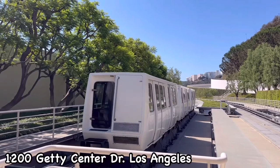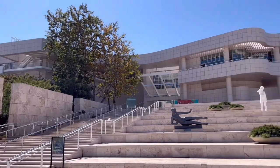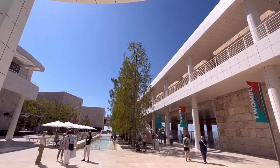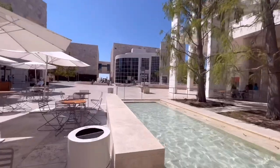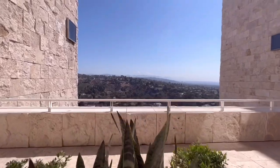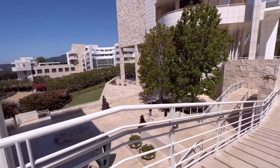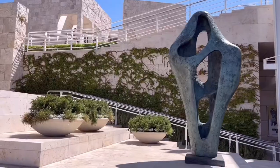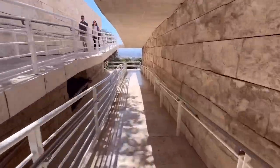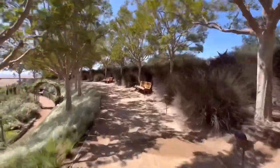Now, moving on to Getty Center. There are two Getty Centers — one in Malibu, one in LA. The one in Malibu is Getty Villa; this one is Getty Center, and it's bigger than the Malibu one. I love this place — I came to see a special exhibit. I love the view. Sometimes I come here not for the exhibit, just to enjoy the scenery. You can feel this open air space, and the garden is like a maze — it's beautiful.